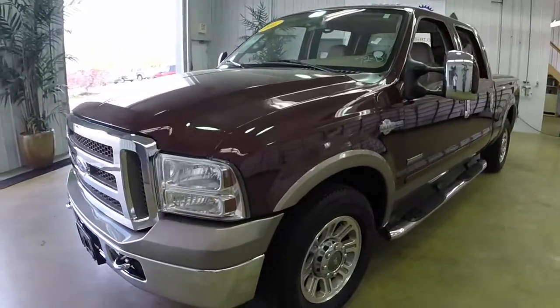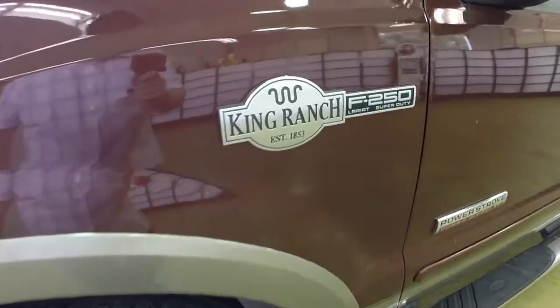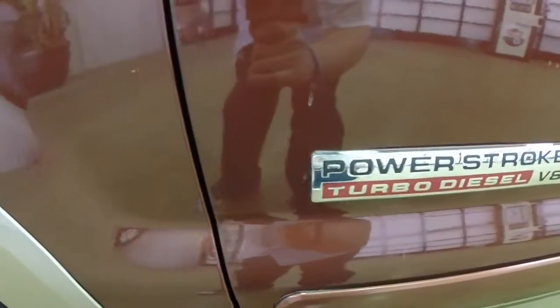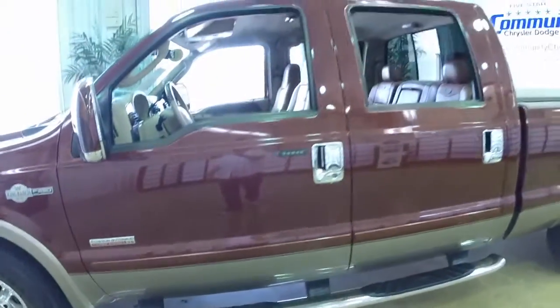This vehicle is painted in dark copper pearl coat over Arizona beige clear coat. It has rear-wheel drive, powered by the 6-liter V8 Powerstroke turbo diesel, and the TorqueShift electronic 5-speed automatic transmission.